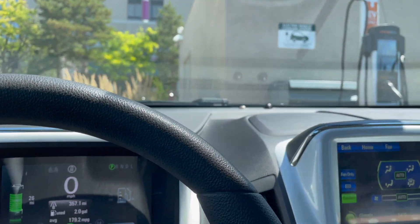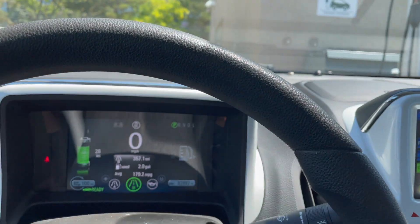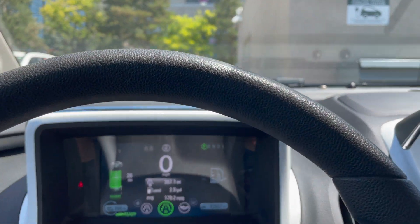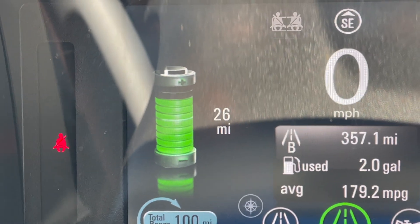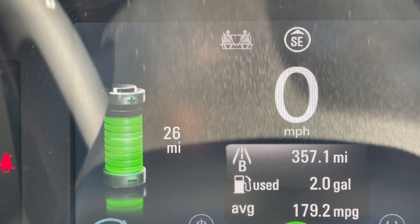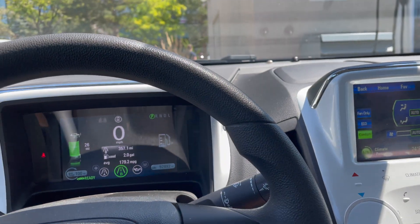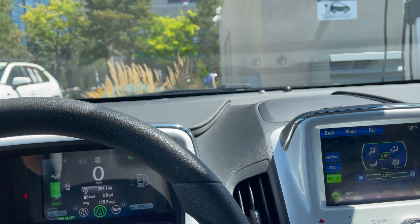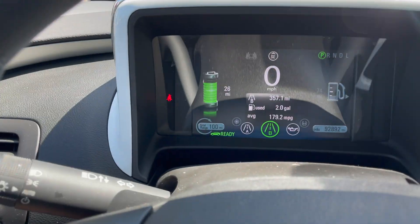I just turned the vehicle off because it was still seeing 25 miles after about 30 minutes. I turned it off and turned it back on, and it actually did get a mile of range while running the AC. So it is doable in the Chevy Volt to sit here and charge while running the AC.